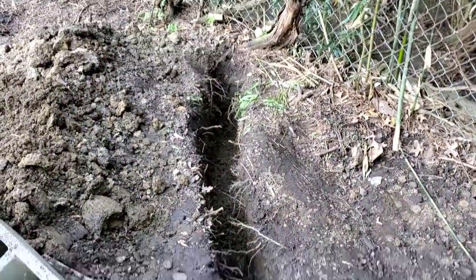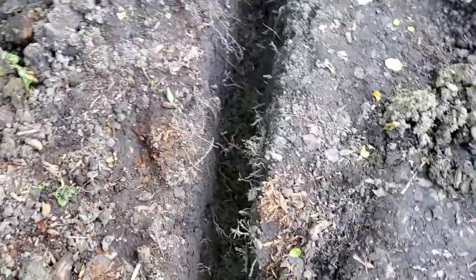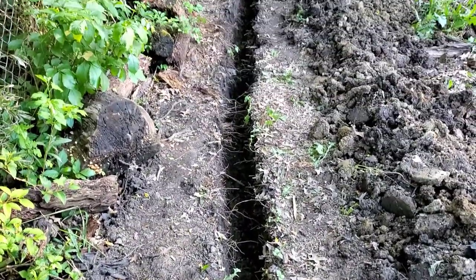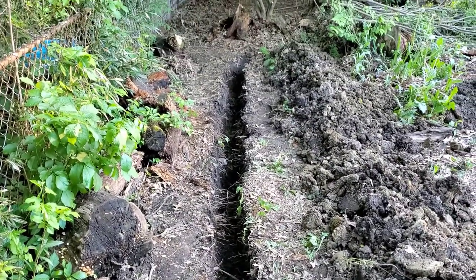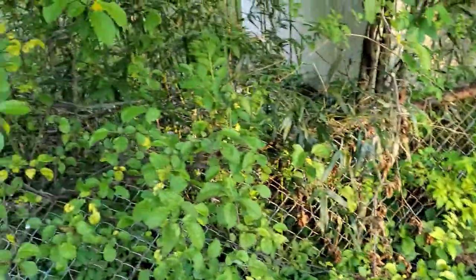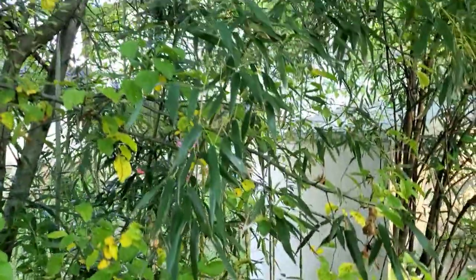Let's see how the trench is doing - we dug some more today, today's workout. The trench is coming along good. We're making it very pretty and clean because we want to have a good depth that's consistent. We're waiting on the next section of root barrier for the bamboo.